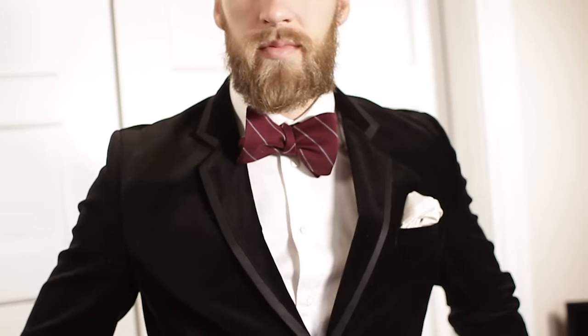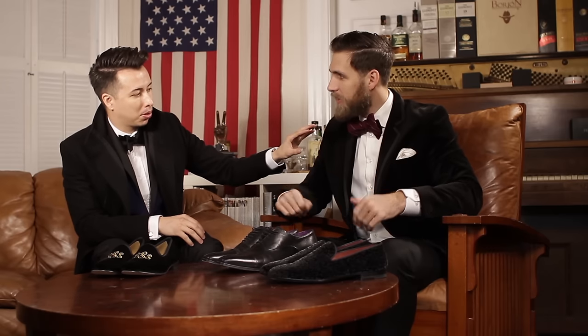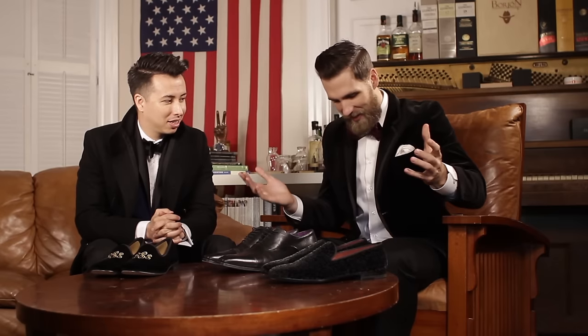I went with a velvet blazer with some contrasting on the lapels, a white pocket square from Gents Lounge and Weekend Casual, and a bow tie as well from Gents Lounge. I like the bow tie — it's a nice pop. You're very black and white, but with the burgundy it's just bam. Just do something a little different. And I had to match the inside of the shoes as well. Classy.